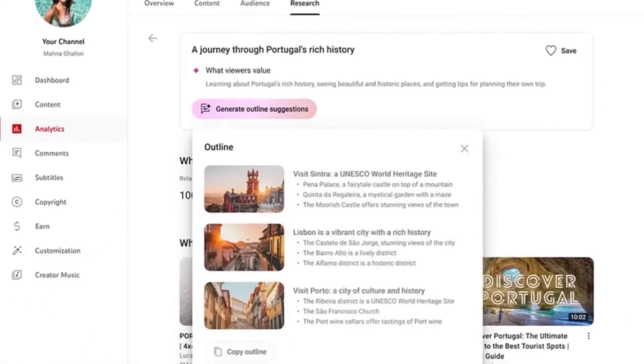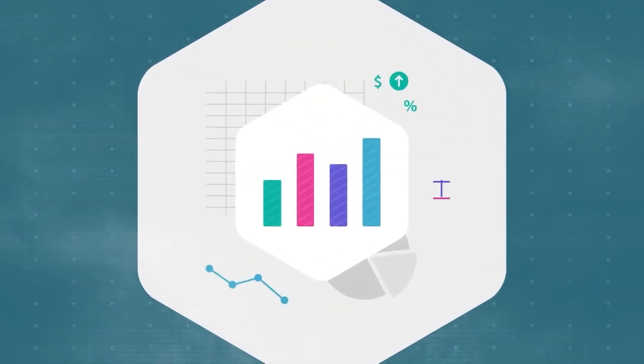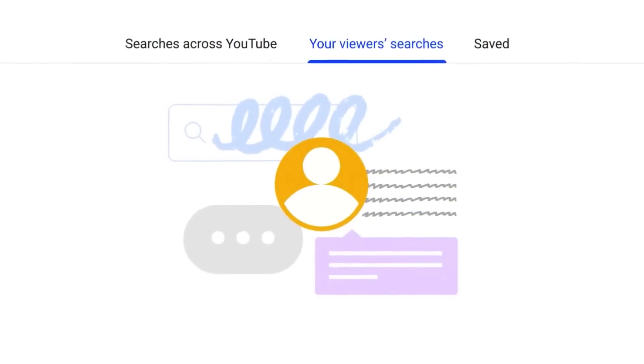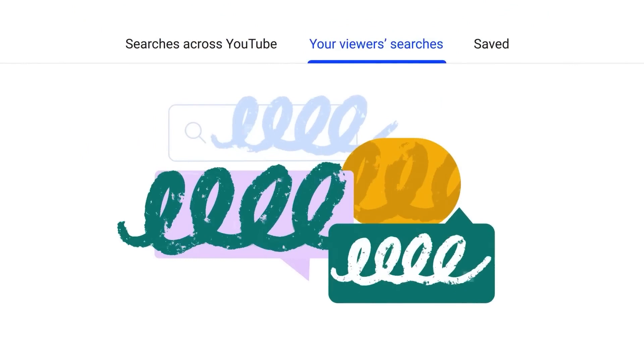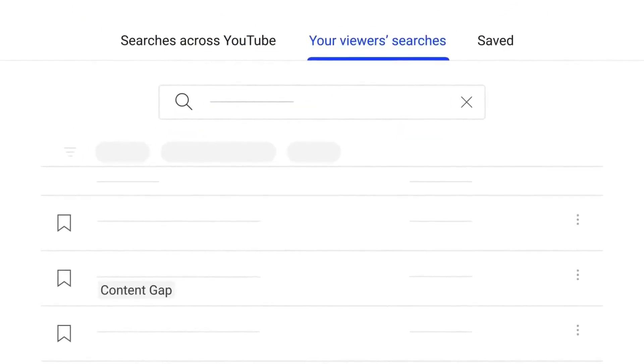Depth Prediction — YouTube's vast collection of videos serves as a rich training ground for AI algorithms. Google's AI researchers have utilized over 2,000 Mannequin Challenge videos to train an AI model capable of estimating the depth of field in videos. This technology has applications in improving augmented reality experiences.